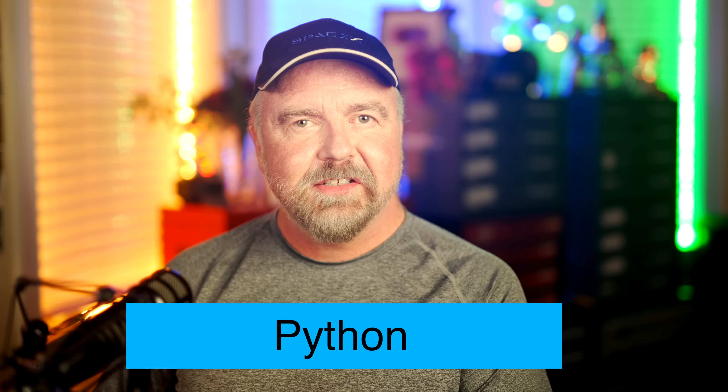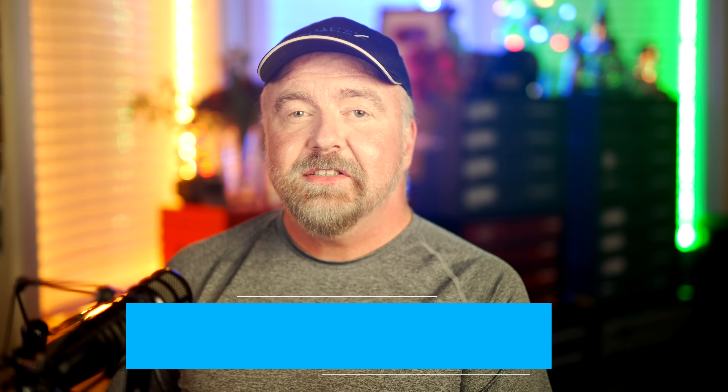Hey, I'm Dave. Welcome to my shop. I'm Dave Plummer, a retired operating systems engineer going back to the MS-DOS and Windows 95 days, and about a year ago, I had what turned out to be a fairly cool idea.